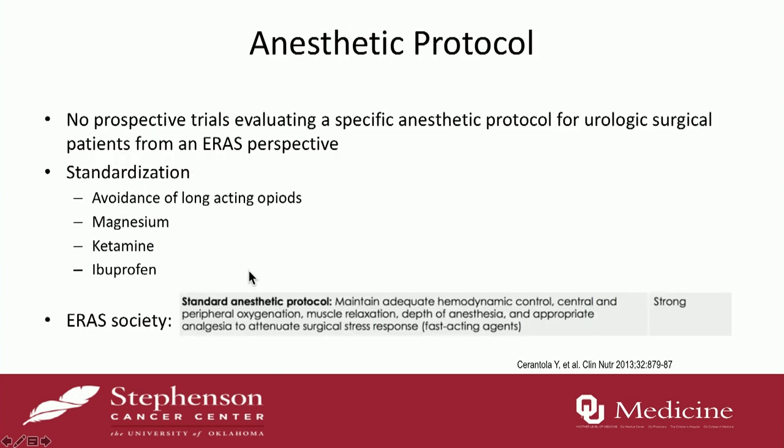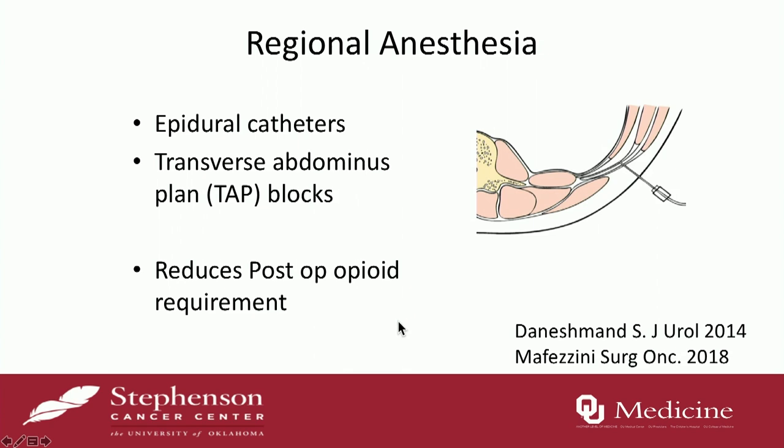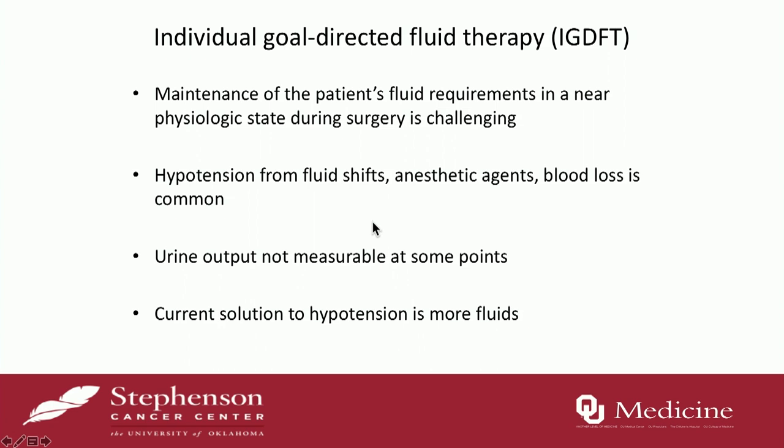Intraoperatively is tough to study because every anesthesiologist has a different algorithm. Standardizing the protocol can help. You want to avoid long-acting opioids, which will impair bowel recovery. We give magnesium, ketamine, and ibuprofen to minimize that. The ERAS Society gives strong evidence for having a standard protocol, though which protocol is best isn't really known. To further augment non-opioid analgesia given during the anesthetic portion, you can also consider TAP blocks or epidural catheters. I don't think one is better than the other — they have pros and cons. Epidural catheters tie the patient to the pole and sometimes patients are less likely to mobilize, but the goal of all of this is to reduce post-op opioid requirements.